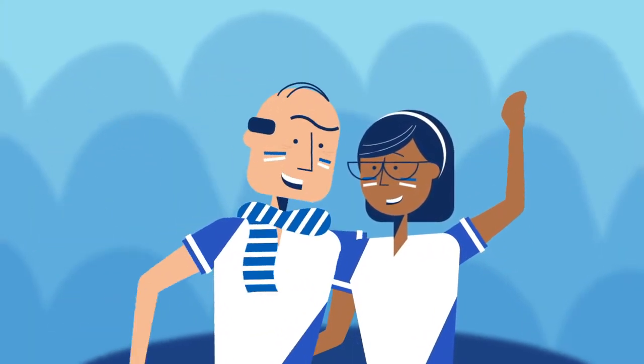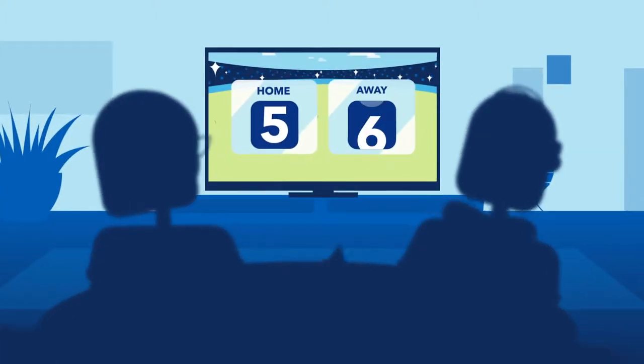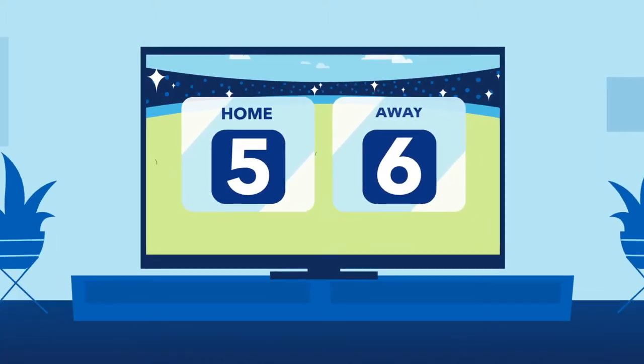Retirement should be a time when you can live your dreams. But in an uncertain world, it's tough to know the best approach to achieving your goals.